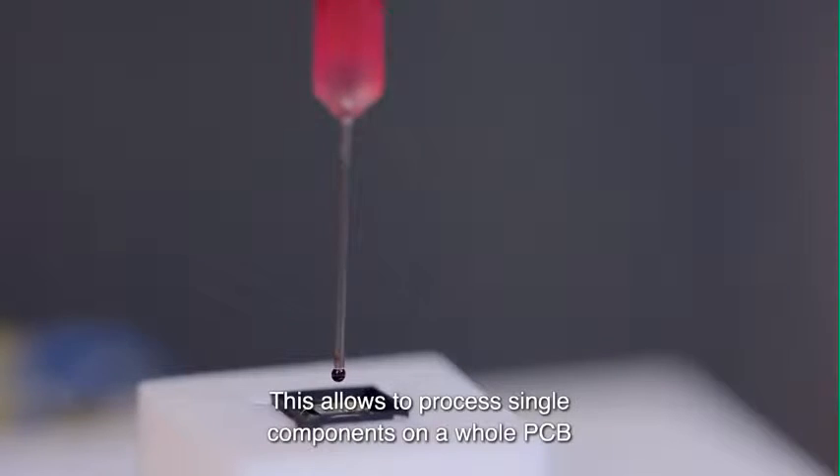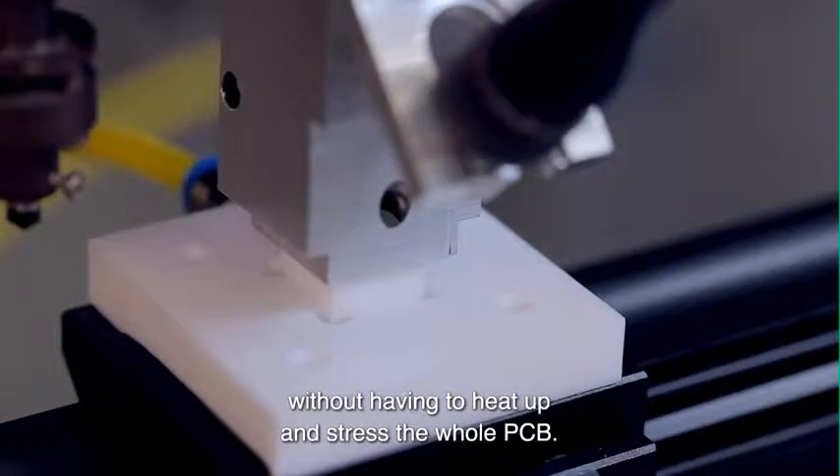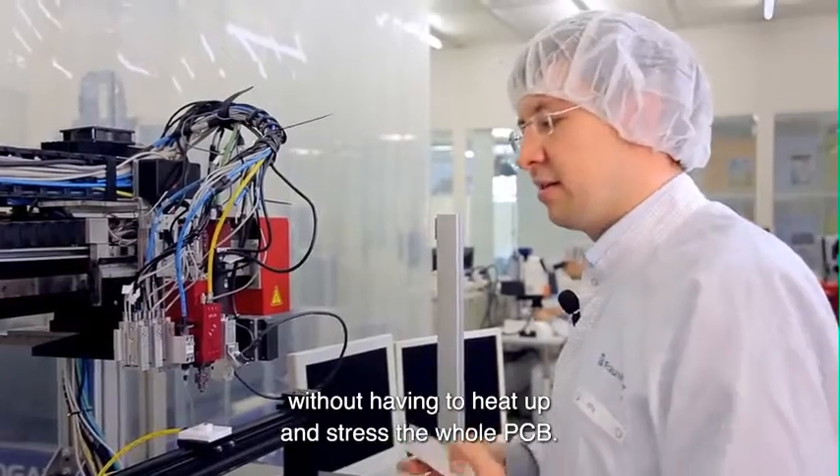You can integrate this tool into a precision placement machine, as we have demonstrated here. This allows processing of single components on a whole PCB, which stresses only the single component without having to heat up and stress the whole PCB.